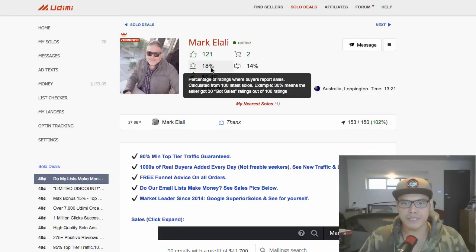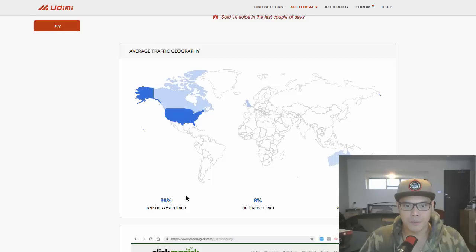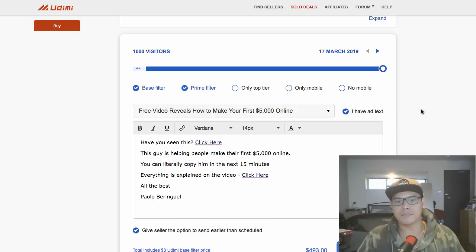You can see that 18% of people who purchase from this vendor are getting sales. To check if his email list is good: 98% of his email subscribers are from tier one — 84% from the United States, 6% United Kingdom, 4% Canada, 3% Australia, 1% New Zealand. He has 279,000 subscribers on his email list.